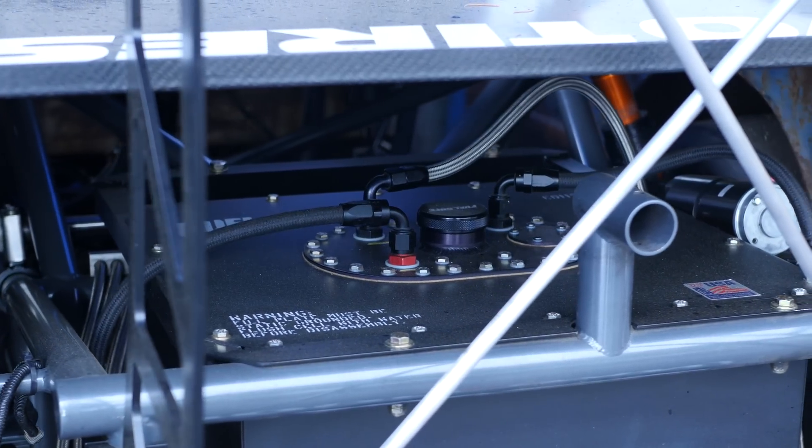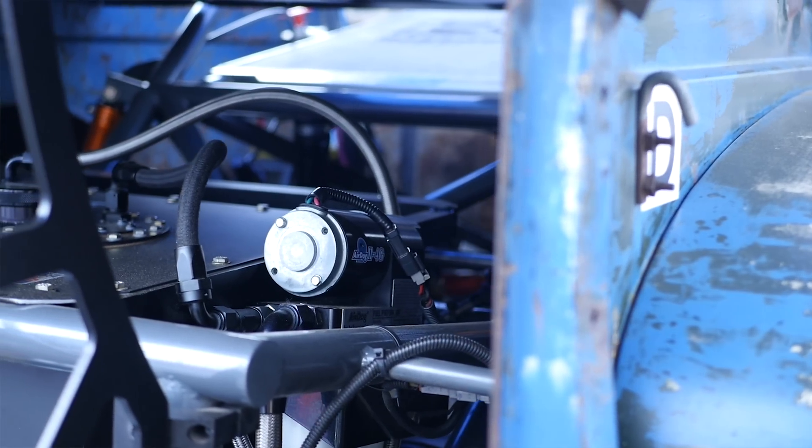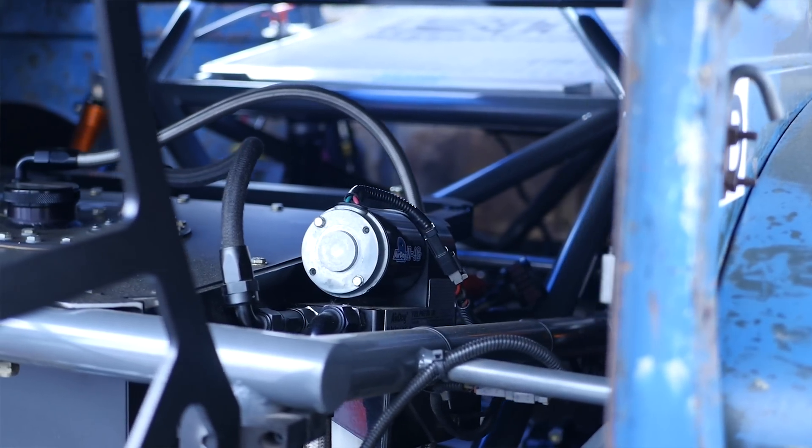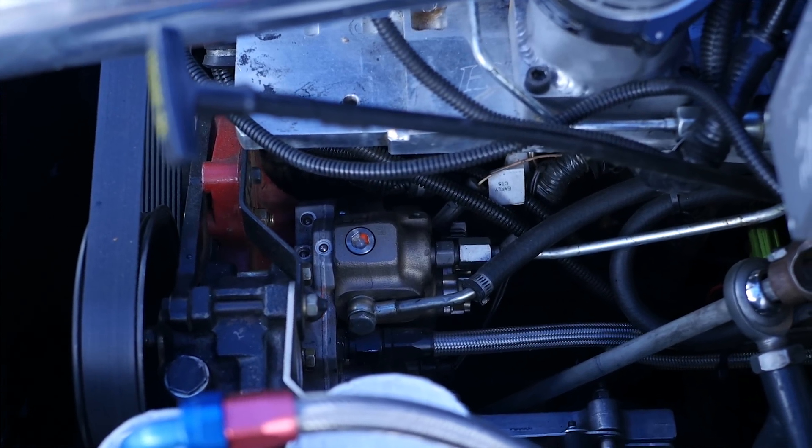Despite the fact that this engine is now producing several times what Cummins ever envisaged, the stock ECU is perfectly sufficient. With this sort of power level, getting a constant supply of fuel is essential. The fuel system starts with a rear-mounted fuel cell and an AirDog 200-gallon-per-hour lift pump that pumps the diesel fuel forward to the main mechanical fuel pump — a Dynomite stroker CP3 pump capable of producing 26,000 psi of fuel pressure in the common rail. A larger set of injectors has also been fitted to supply the fuel needed to produce 1,400-plus wheel horsepower.